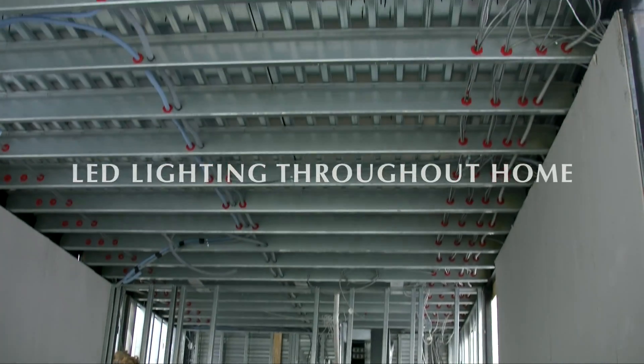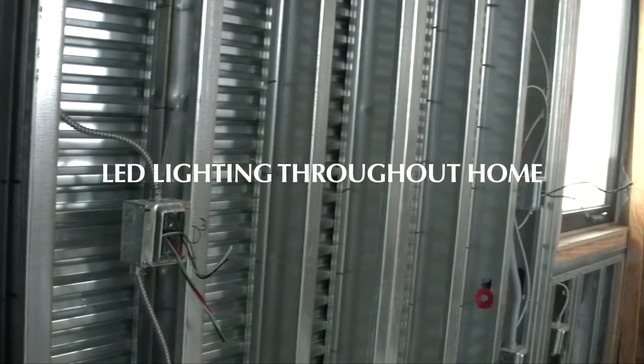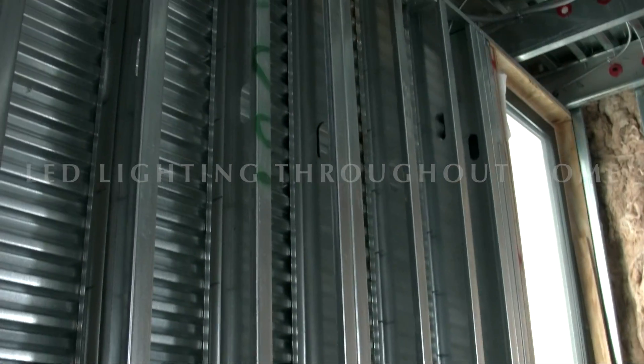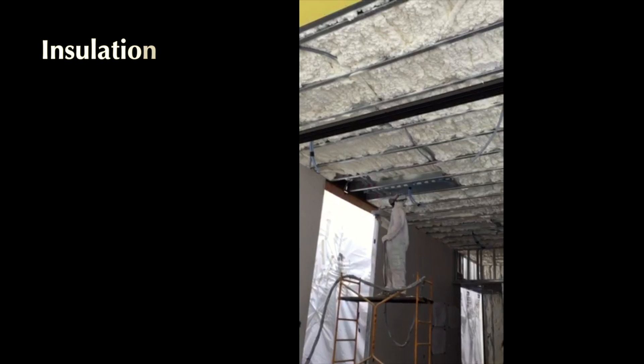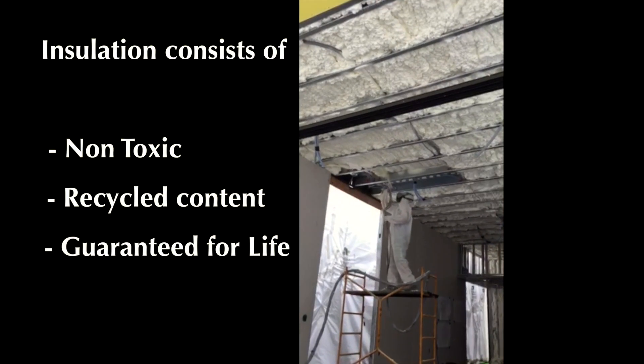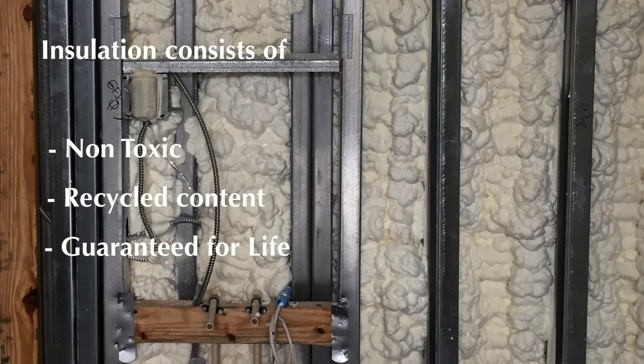We feature LED lighting throughout the entire home. Our insulation consists of non-toxic recycled content guaranteed for life.